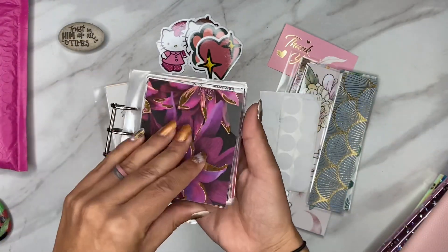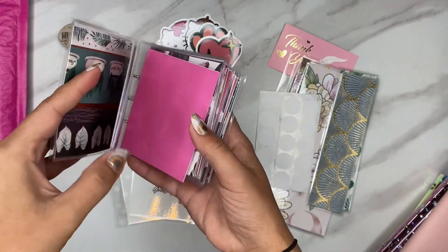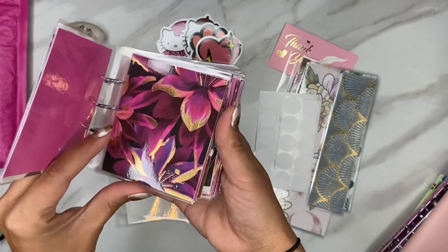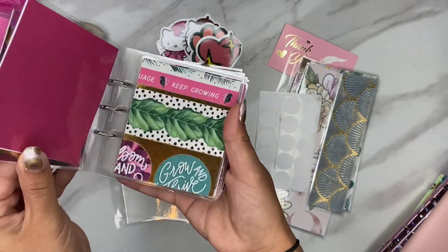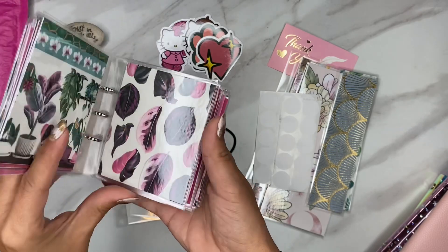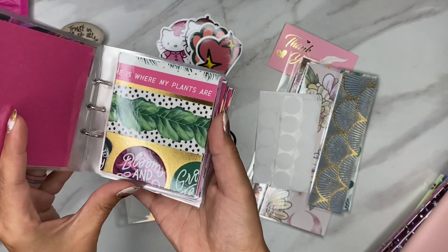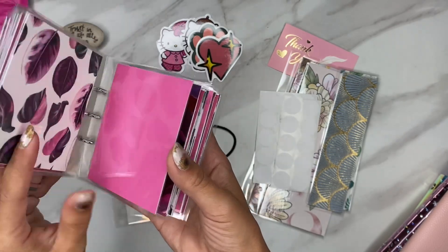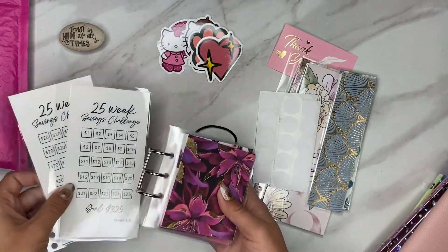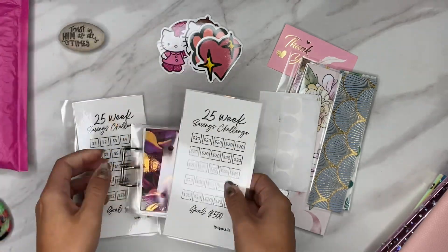Look how sweet this is, guys - it's so adorable and so cute! This is the little mini envelope challenge. Oh, I'm so excited - let me flip it - look at how pretty this is! I love the pinks and the greens, you know those are like my colors. She did such a good job on this, very very adorable. So essentially what I'm going to do is I think I'm going to do the 25-week savings challenge.